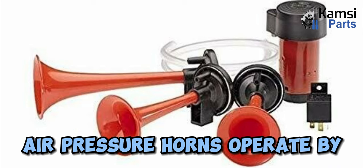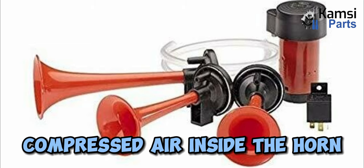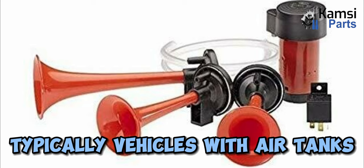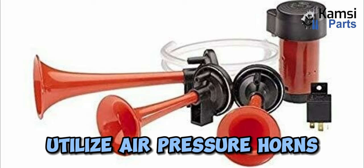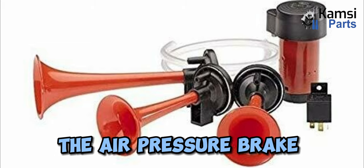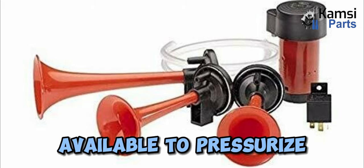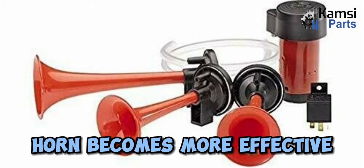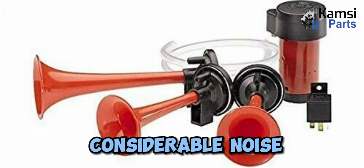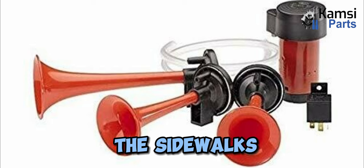One: air pressure horns. Air pressure horns operate by exerting air pressure. This type of horn produces sound when the compressed air inside the horn allows air to travel through a reed. Typically, vehicles with air tanks utilize air pressure horns, and the air pressure brake mechanism is enabled in this manner. When there is extra air available to pressurize, a vehicle air horn becomes more effective. Drivers can produce considerable noise by pumping air through the diverging metal tube to alert people on the sidewalks.